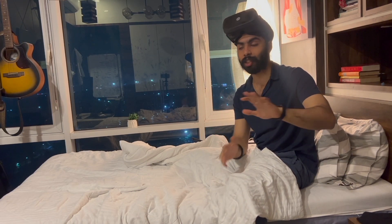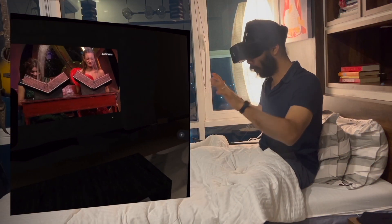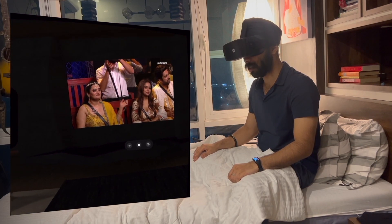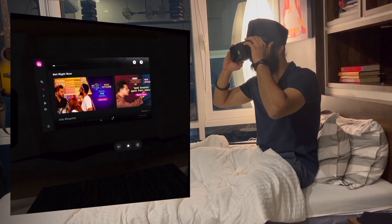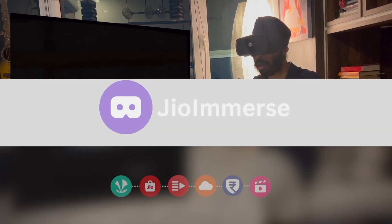Today I also have a Jio Dive device — one of my friends, Ronan, gave it to me just to use for a day or two. This is a complete room-like setup with lots of screens where I can watch Big Wars. The experience is incredible — it's like sitting in a theater in my room. All of this is accessible via the Jio Immverse app.